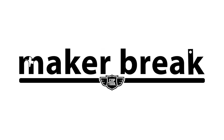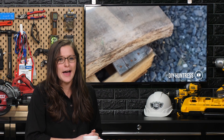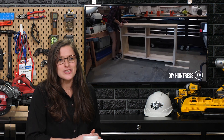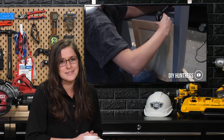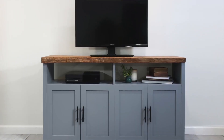It's time for a Maker Break. Sam from DIY Huntress made an entertainment cabinet with an oak live edge slab. The cabinet is complete with adjustable shelves and a few open shelves for decorations or a gaming console. She said there are a few things she would have done differently, like using primer and not using edge banding. Regardless, the cabinet turned out awesome. You can find Sam at DIY Huntress on YouTube.